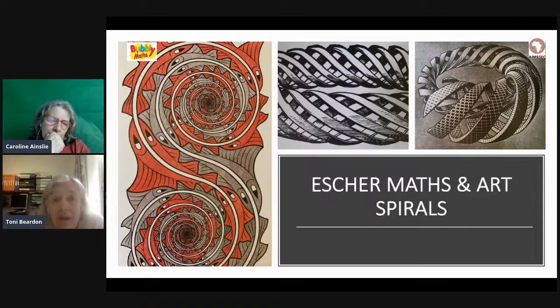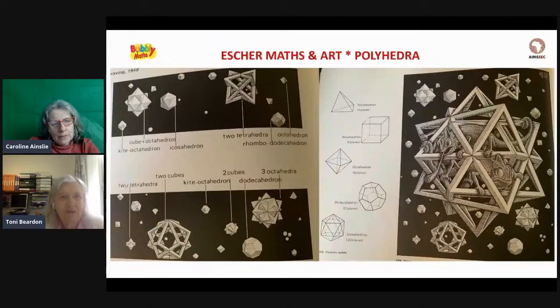Escher also explored other mathematical ideas. He explored spirals on a flat plane — like the red and brown fishes — but also spirals that went round and round the edge of a doughnut shape. On the right, the spirals twist round in a ring, but as you go around, the ring gets bigger — fascinating. He had the mind of a mathematician, if not the training of one. And this one is one of my favourites, because these are all shapes that I work with using balloons.